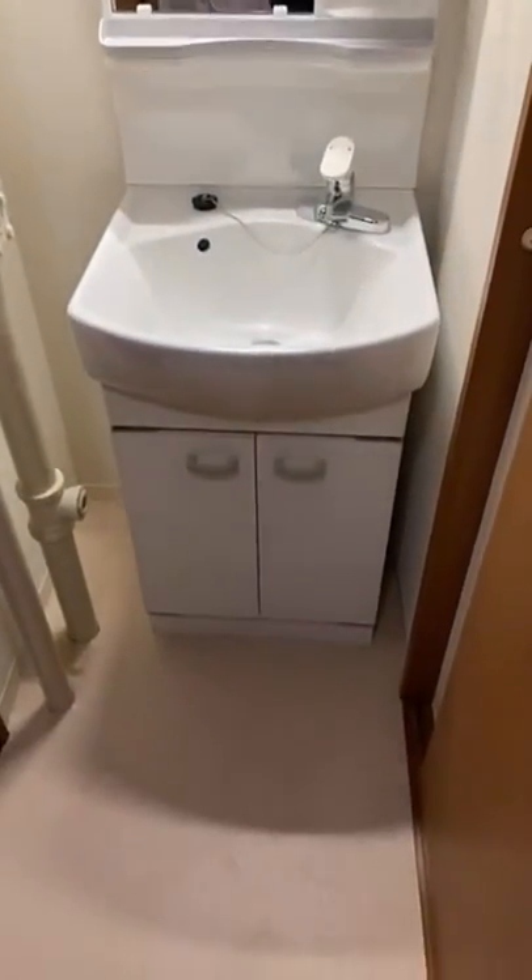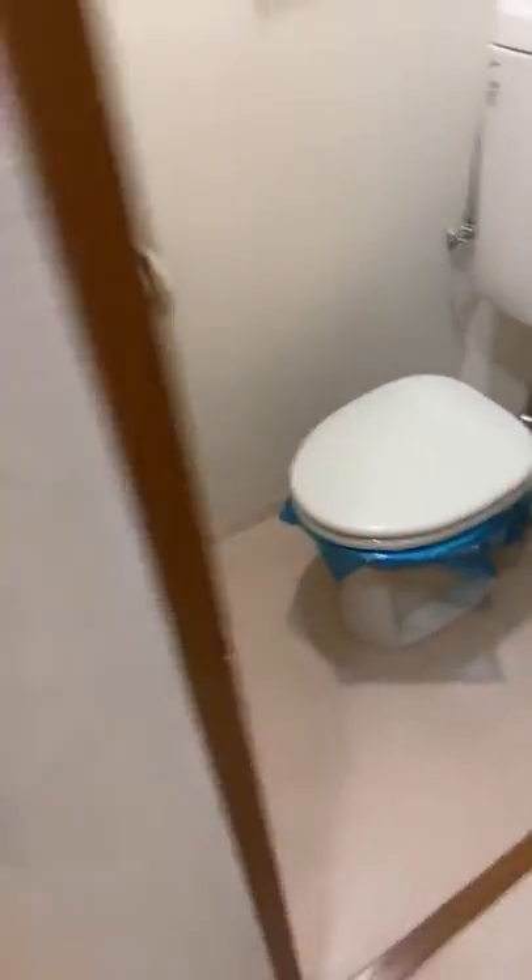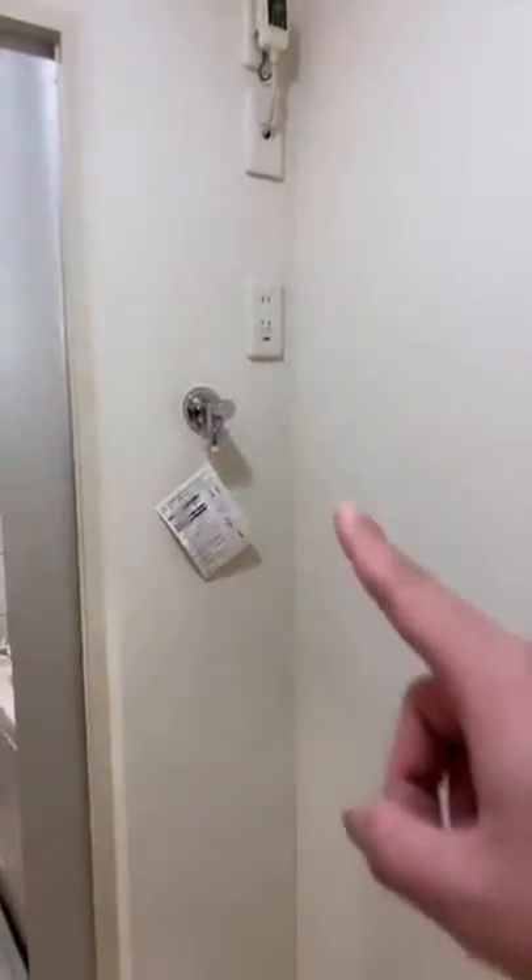And this is a washing basin. And this is a toilet. This is a place for a washing machine — please check, there is an outlet here, and a water supply and drain hole. And this is the bathroom.